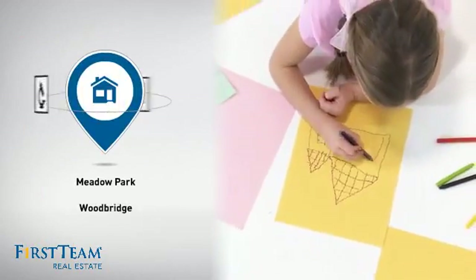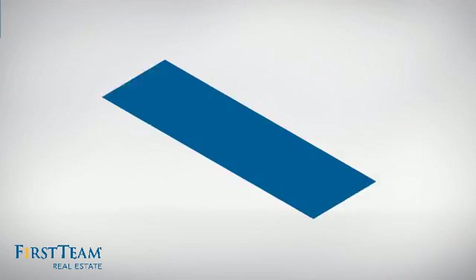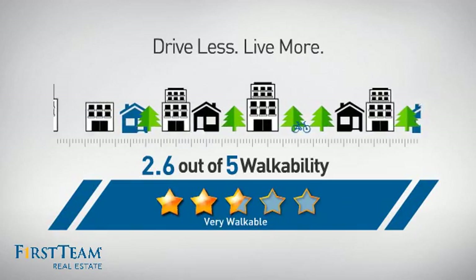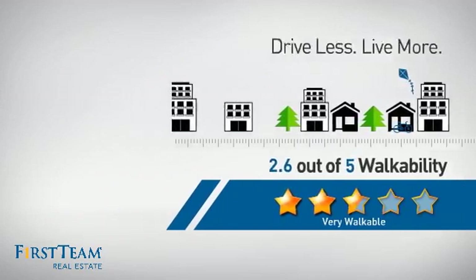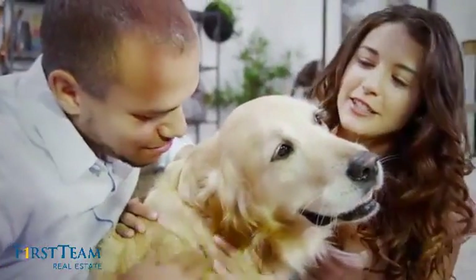Parents will be happy to know that it's located near several schools. And with a walkability score of 2.6, the neighborhood is a very walkable place to live, for a healthier lifestyle, shorter commutes, and the ability to run errands on foot. All these great features add up to a property that might be not just your next house, but your next home.